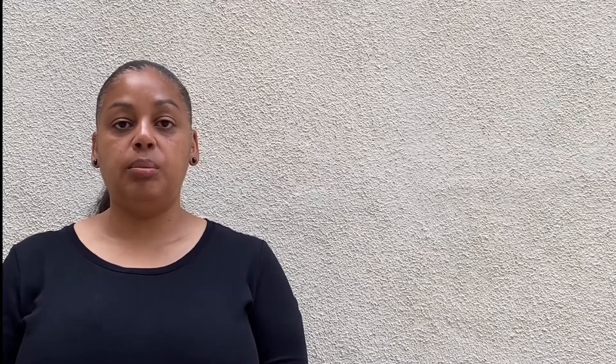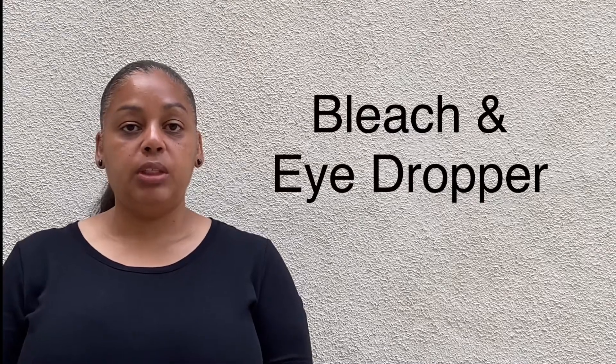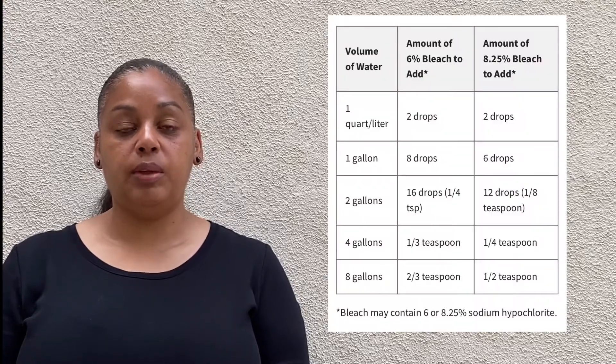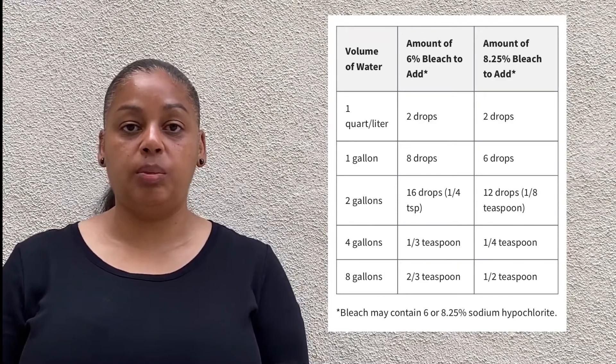The next item you will want to keep in your emergency kit is bleach and an eyedropper. Bleach can be used to help purify your water. You will need to add a few drops of bleach with the eyedropper, and I will give you the specifics of the amount you should use for the amount of water you're looking to purify.